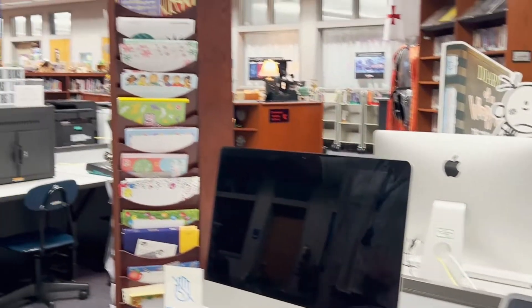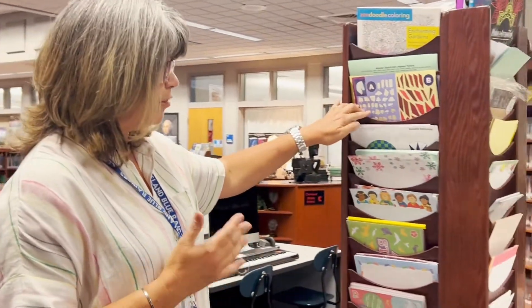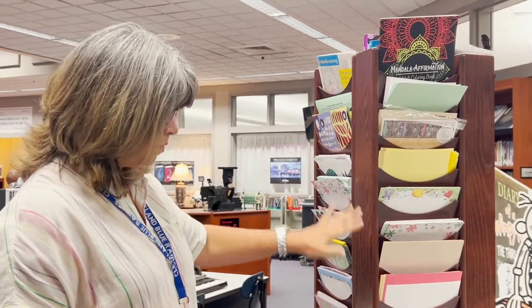I also want to show you that we have this paper tower that's full of all different kinds of paper that you can use for research projects or any kind of classwork that you're doing. You're welcome to help yourself to that. Here at Cleveland Middle School we have two libraries. We have a digital online library which Ms. Dyrek will give you more information about when you visit, and secondly, we have a physical library.